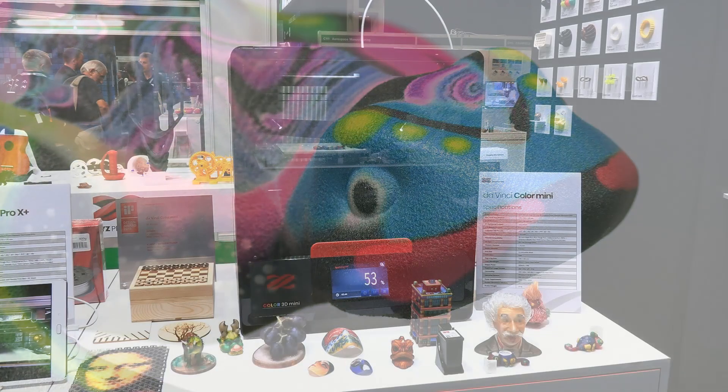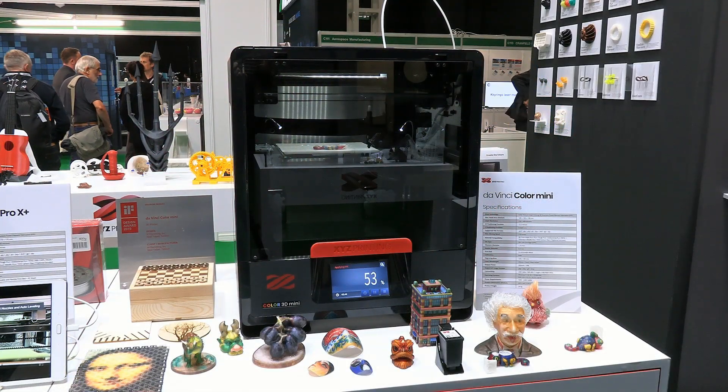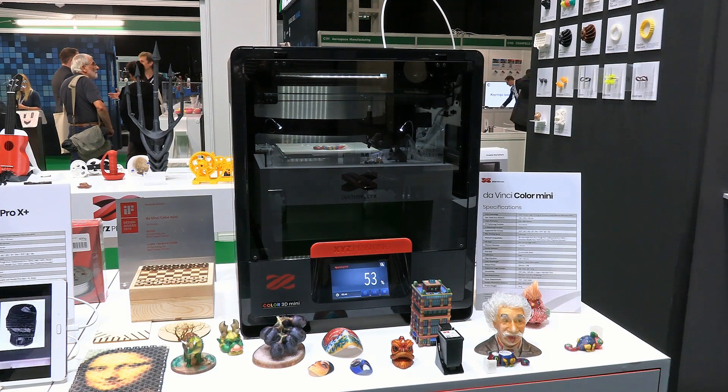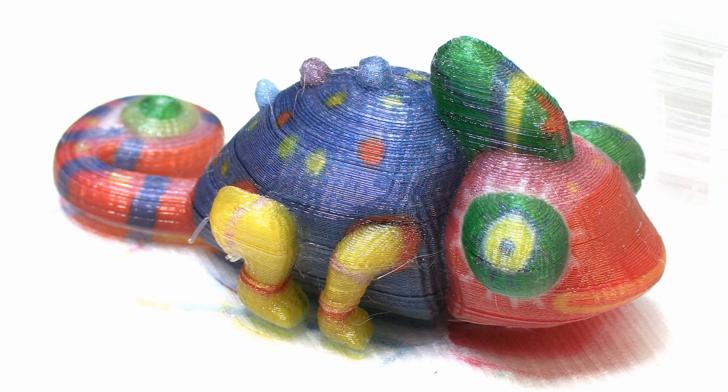Over at XYZ Printing, the DaVinci Color Mini also creates full-colour 3D prints. This is a material extrusion printer that mixes colour inks with a special colour-absorbing PLA filament. This significantly lowers the cost of colour printing, with the price of the printer down to about $1,600.